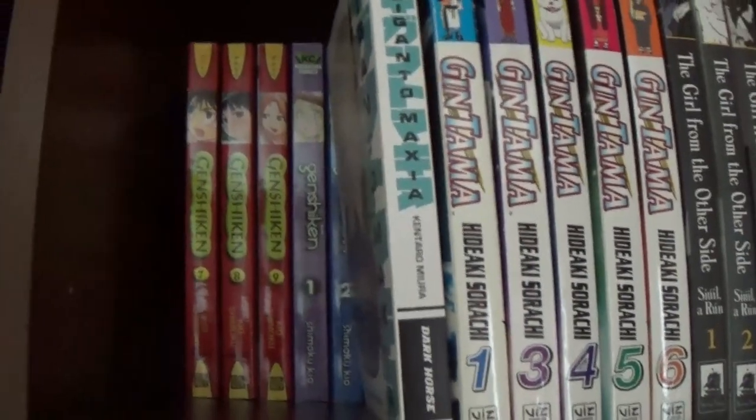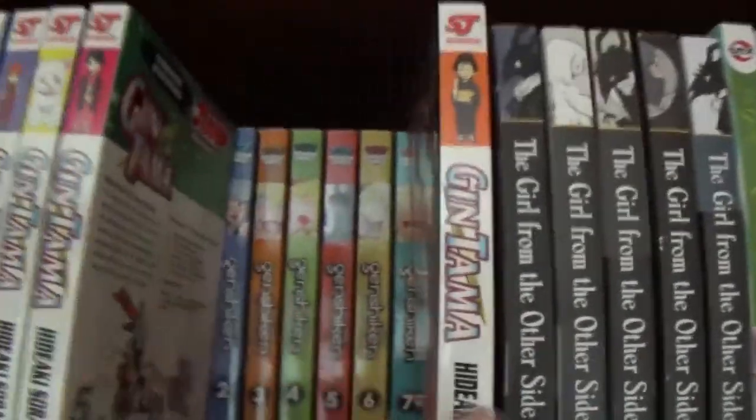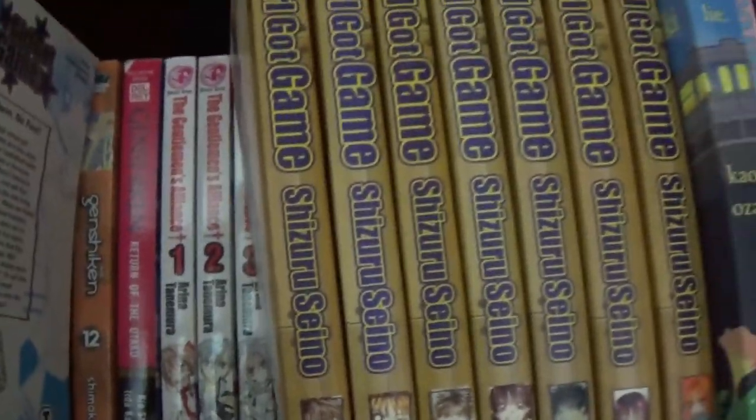I'm continuing to hope that you can see this, because I can't. But we have Genshi Ken, and then Genshi Ken's second season. She continues. The light novel, which my sister moved there because the rabbits were eating it. Gentleman's Alliance Cross.